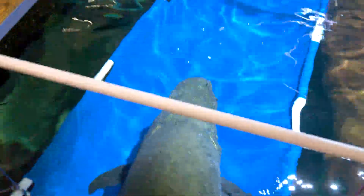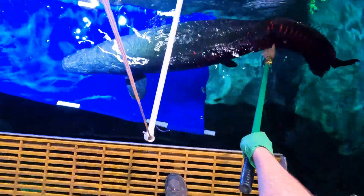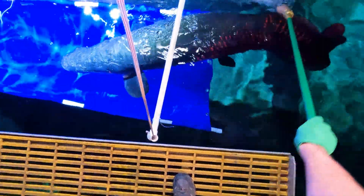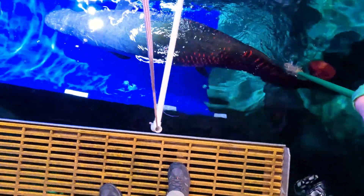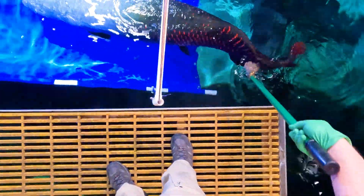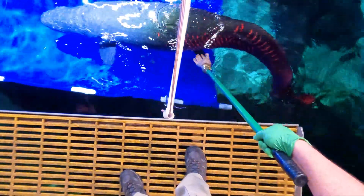One of the things that we want to be able to do with them is to get them used to being touched by humans, by our hands, so that if our vet needs to see or feel something on their body to make sure that they're healthy, then they'll be able to do that comfortably.